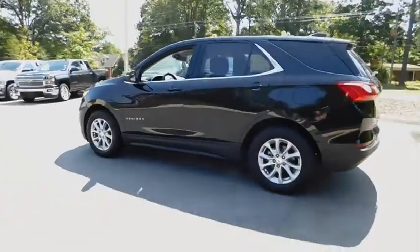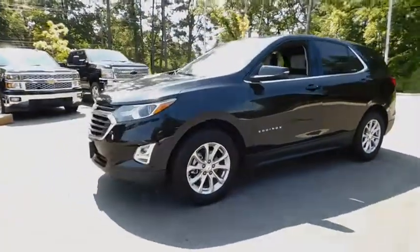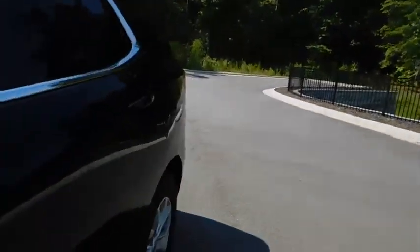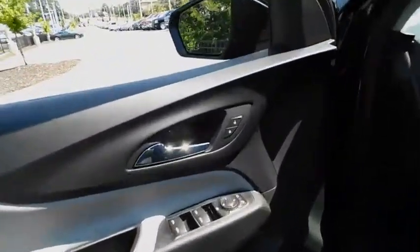Power liftgate, keyless entry, remote engine start, backup camera, leather-wrapped steering wheel, driver lumbar, adjustable steering wheel, front floor mats, cruise control, aluminum wheels, four-wheel disc brakes, ABS four-wheel.